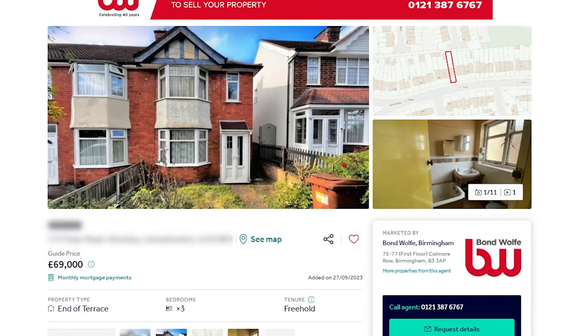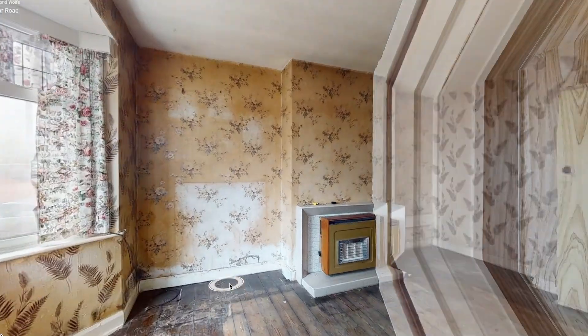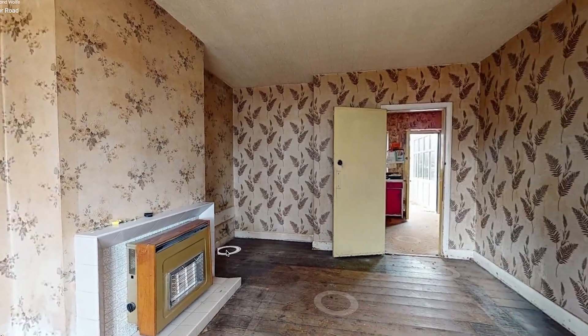This property is in the auction with a guide price of £69,000, so today we're going to look at how much profit we could make if we were to buy this and flip this house.